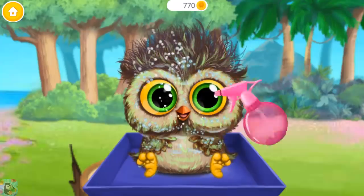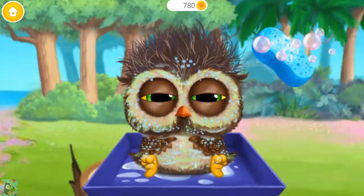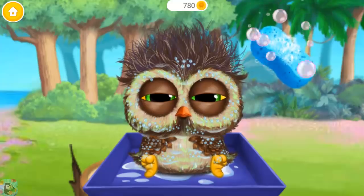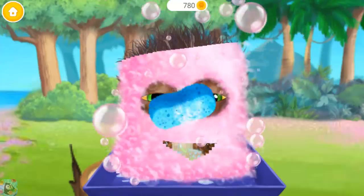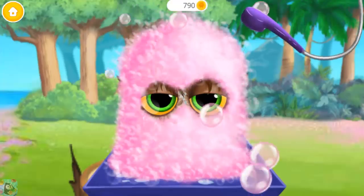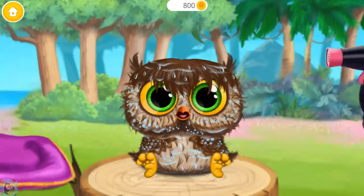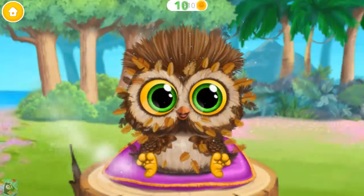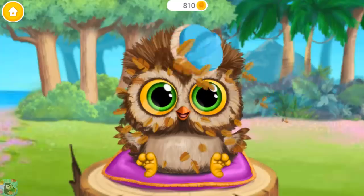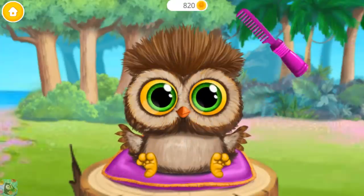He's adorable! Let's clean him! Apply the shampoo! Now rinse it! Let's dry the feathers. Funny little bird! Brush here, please.